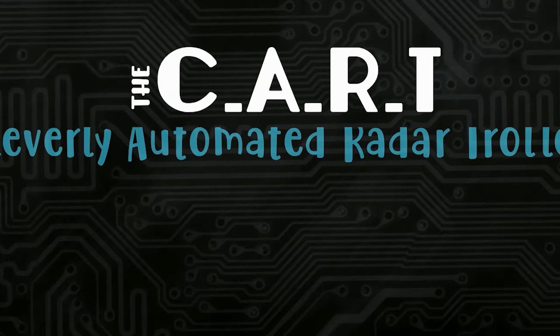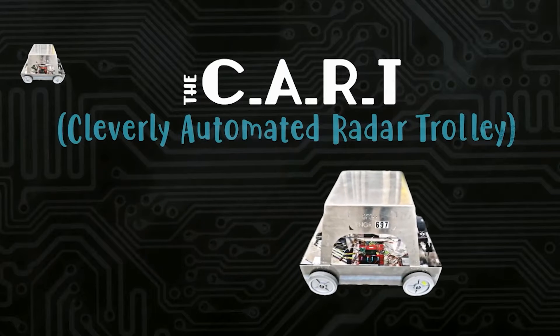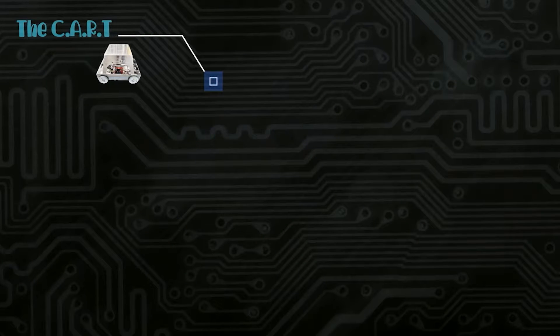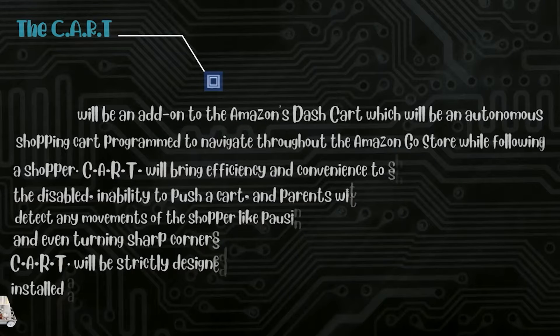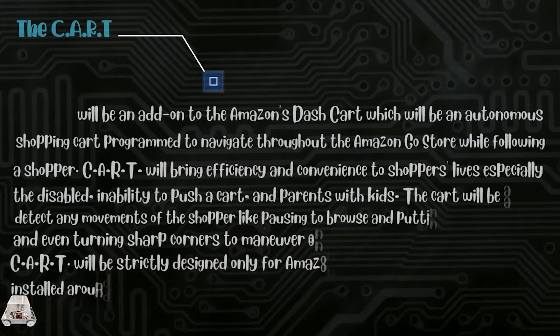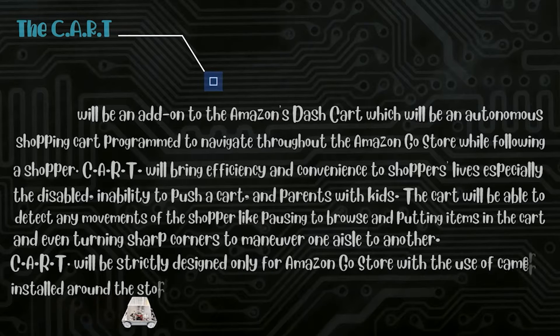The C.A.R.T., or Cleverly Automated Radar Trolley, will be an add-on to the Amazon Dash Cart — an autonomous shopping cart programmed to navigate throughout the Amazon Go Store while following a shopper. The cart will bring efficiency and convenience to shoppers' lives, especially the disabled, those with an inability to push a cart, and parents with kids.